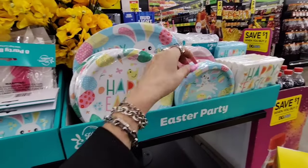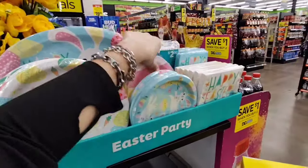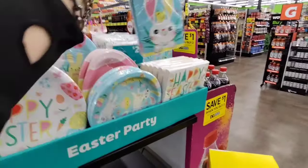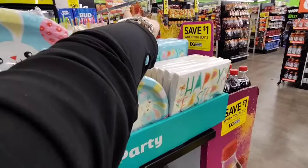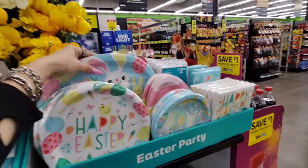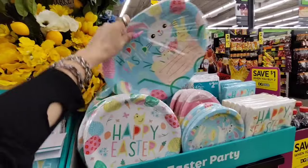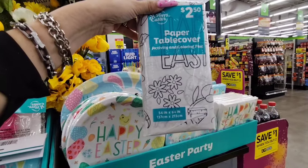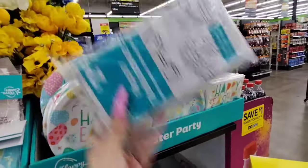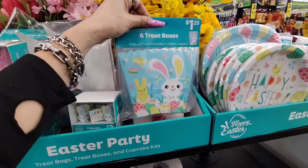I'm going to throw that Easter party item in the cart. The egg ones are $2.00 — not as cute. I do like these though — adorable! $1.50 for 16. We'll take some. Dinner napkins and the oval set — $3.00 for about 8. We also have a paper table cover activity and coloring fun — I'm going to get this for my niece and nephew. Six treat boxes for $1.25.